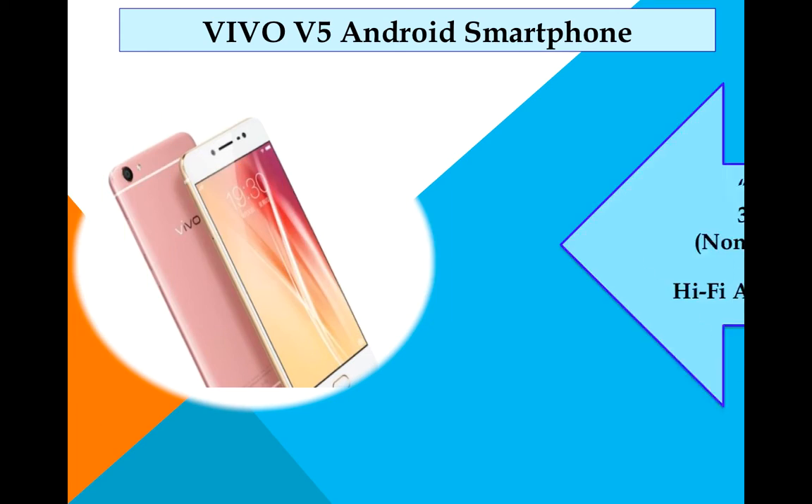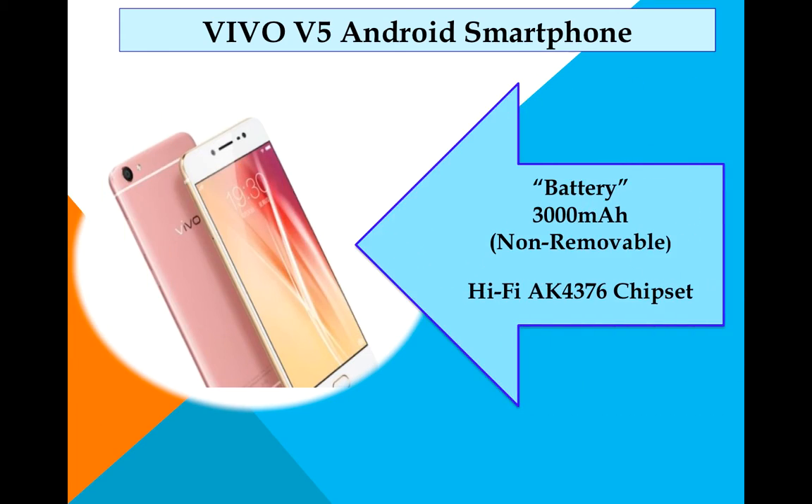The battery is a 3000mAh non-removable unit. It also features a Hi-Fi AK4376 chipset, which is a 32-bit advanced DAC — digital-to-analog converter — delivering the best audio performance. This will be the biggest advantage for audio lovers.